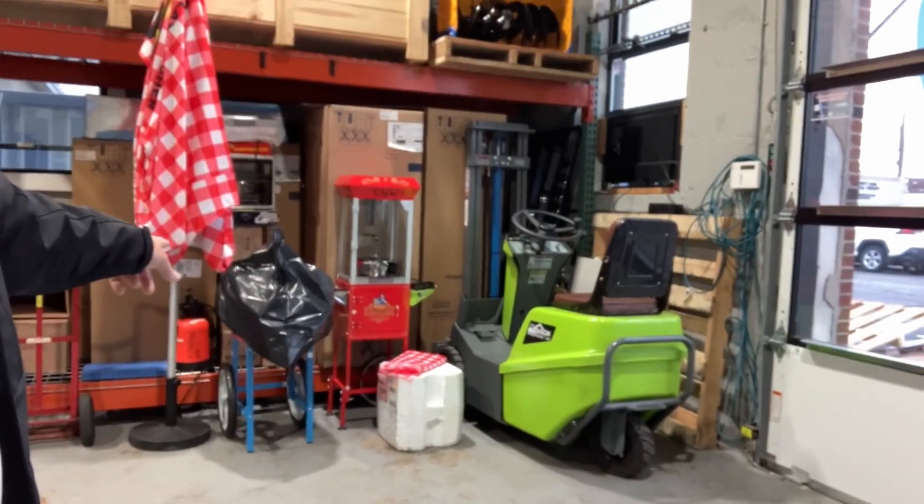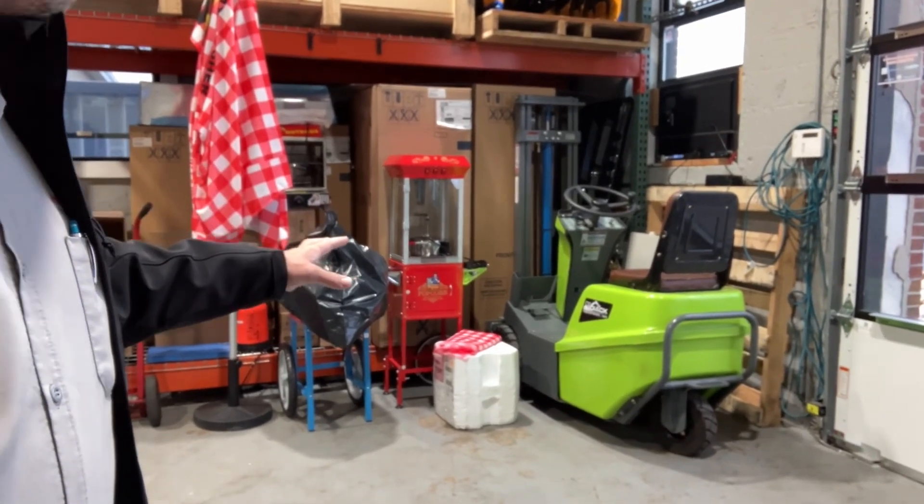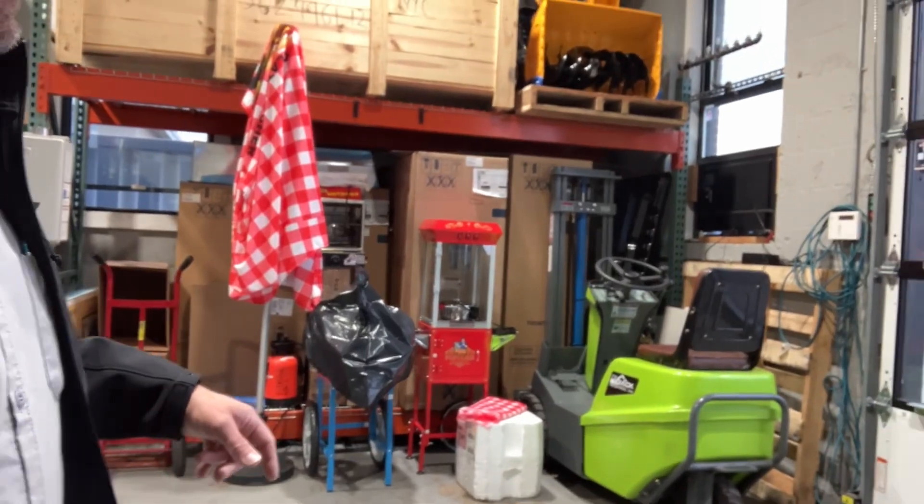We've got the cotton candy machine right there. We did a test run of it last week when it came in. Popcorn machine, hot dog machine — we're good to go. French fries in the fridge. I'll show you guys, I ain't messing around.